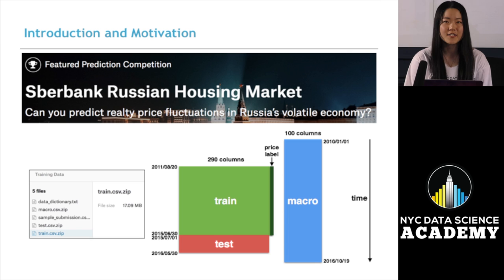Today our presentation is mainly focused on our Kaggle competition project. To start with, we are going to talk about the background knowledge about the dataset. Our competition is trying to help a Russian bank make a housing price prediction. Our dataset consists of three parts: the training dataset, the test dataset, and also a macro dataset, which is an economic dataset.